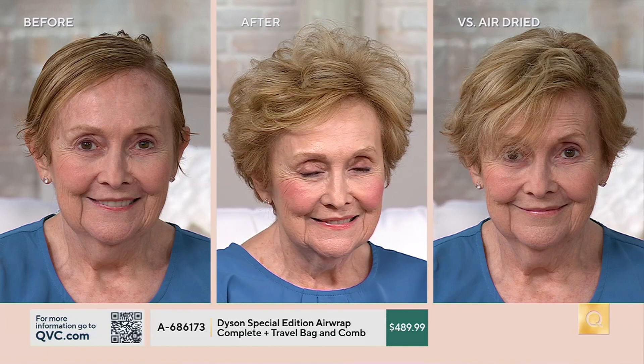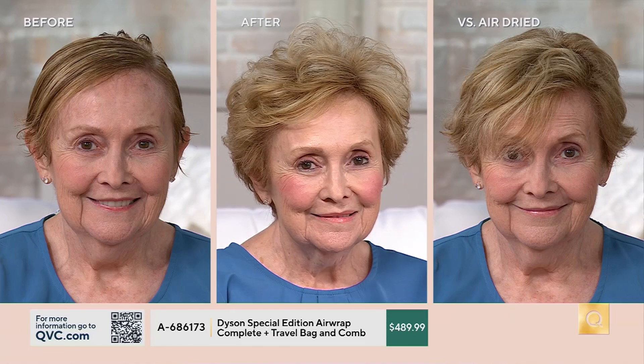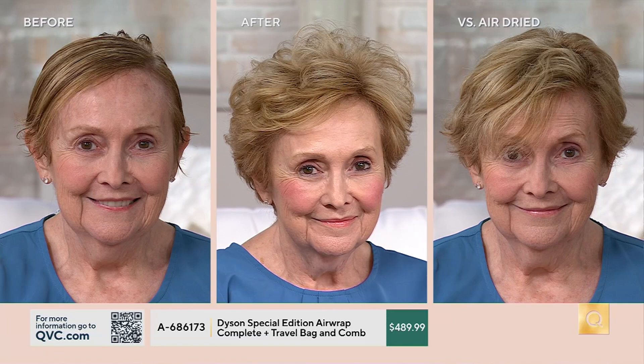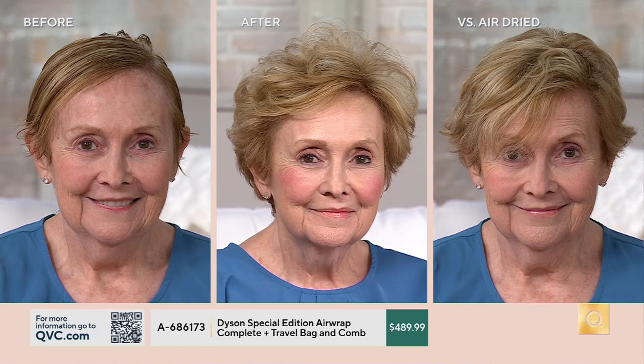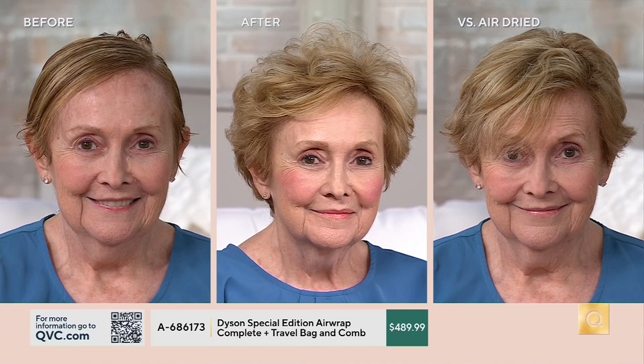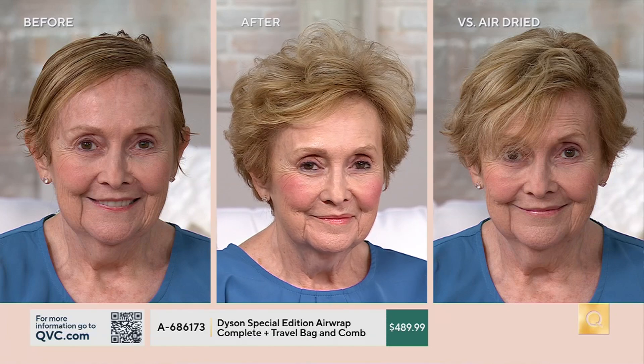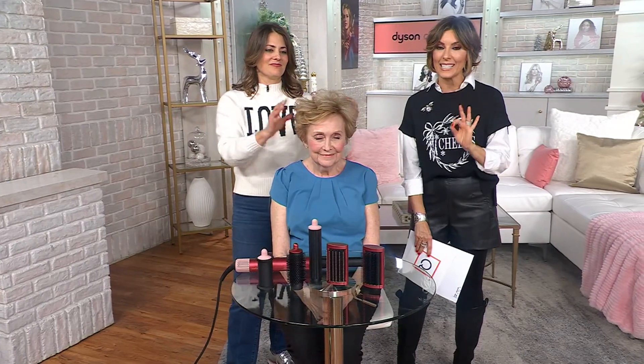As a hairdresser, you're so grateful when somebody switches to the Airwrap — because then the next appointment, you're not seeing all those dry ends that start to split and fray. I'm not seeing dry ends, and I'm also not seeing the hair color fading. Because if you're protecting the health of your hair, you're protecting the health of your hair color. All that investment you make in your hair — this one tool is saving the one accessory you wear every single day of your life. And the Airwrap shows that versus just air drying, which for me always flattens my hair and leaves frizz and flyaways. With this, it's professionally styled — quick, easy, non-damaging.